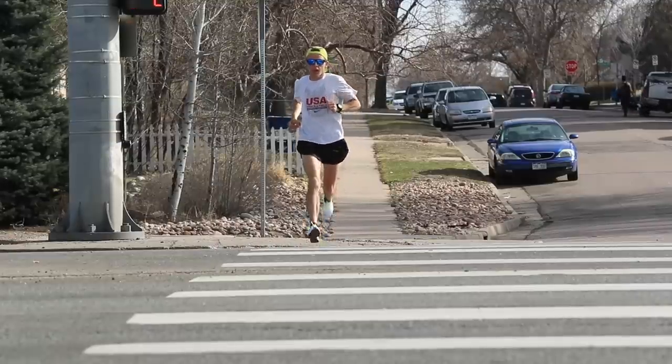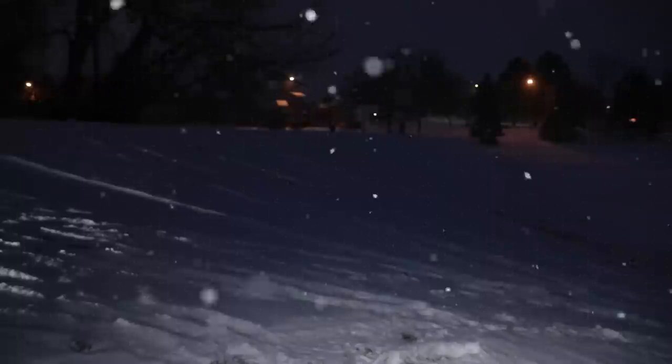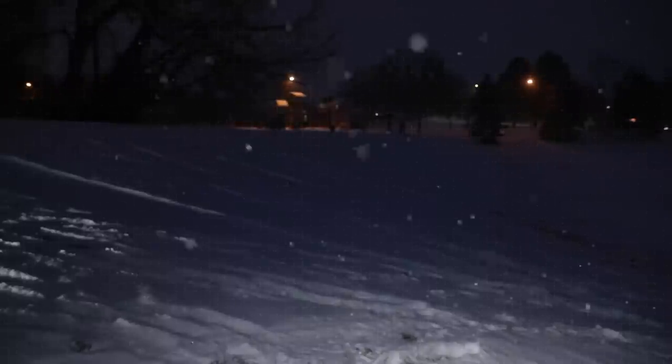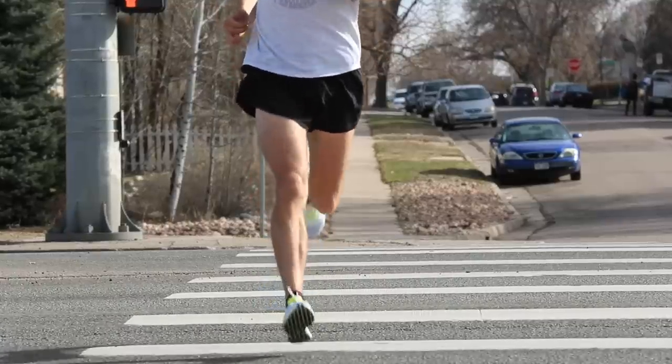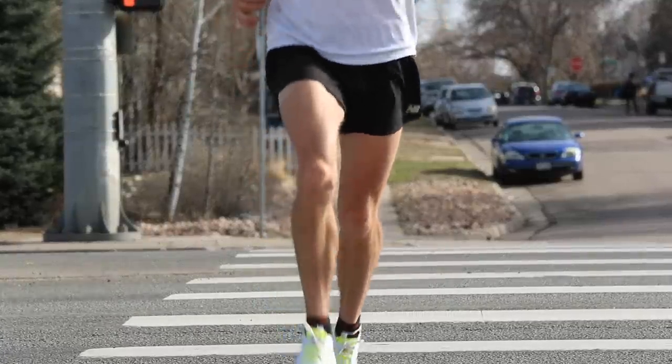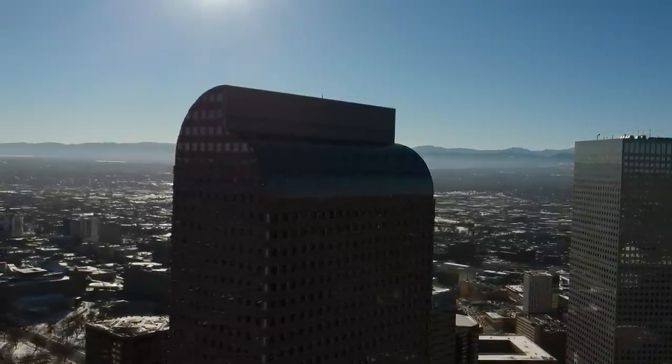I've been sitting on the Reebok Float Ride Run Fast Pro for two months because it's been very snowy here in Denver, Colorado. It just hasn't been great conditions for taking this shoe out. But today it was 70 degrees — incredible, just beautiful out — and it was the perfect moment to take this shoe out.